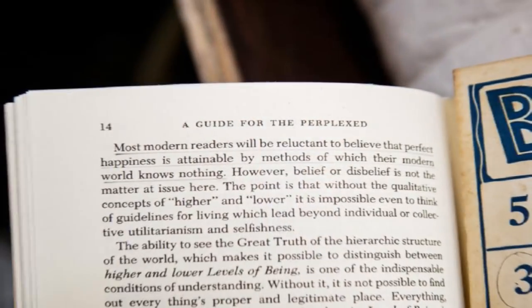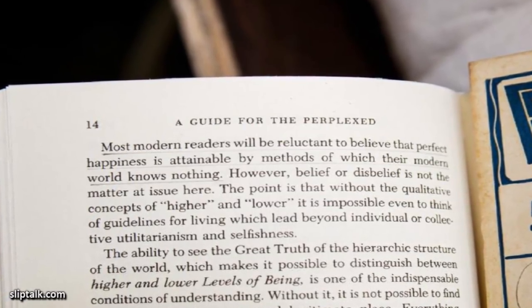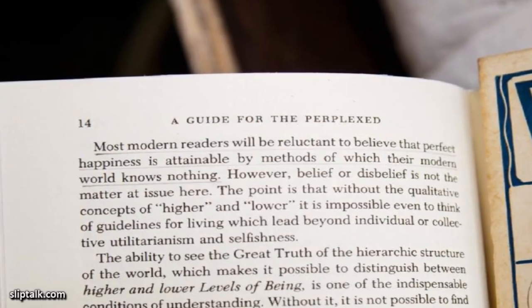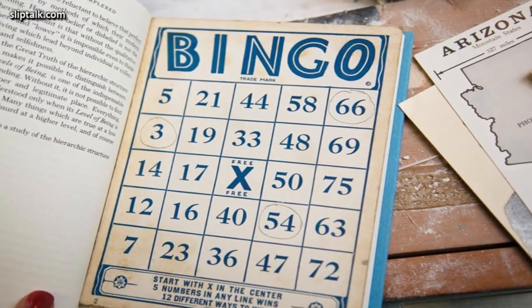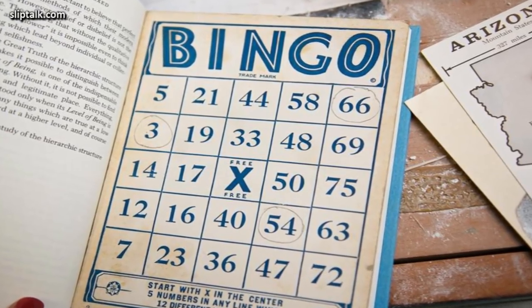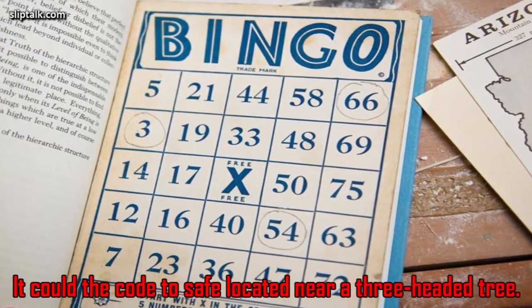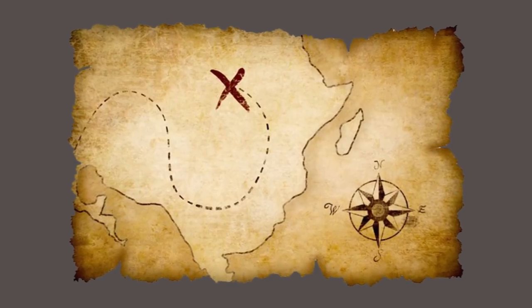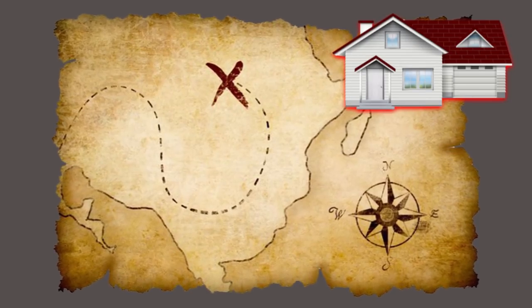The couple was sure this was some sort of treasure hunt. On page 14, there was an underlined passage that read: 'Most modern readers will be reluctant to believe that perfect happiness is attainable by methods of which their modern world knows nothing.' Finally, they inspected the bingo card, which had three circled numbers. The man assumed it could be the code to a safe located near a three-headed tree. They don't know what to do with the cache or where this three-headed tree is, but for now they have an amazing story of a real-life treasure hunt — and it all started when they began remodeling their home.